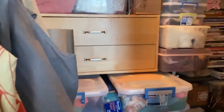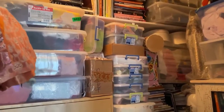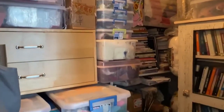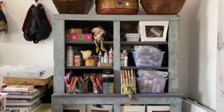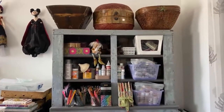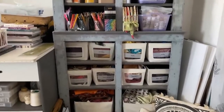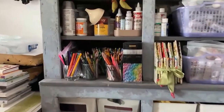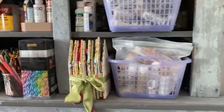Behind this curtain here, I have my storage closet which you can see is well utilized. Then over here, I have my blue chest that I refurbished many years ago that stores a lot of items for me, such as my colored pencils and my paints.